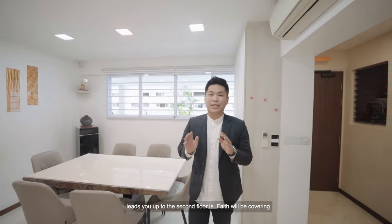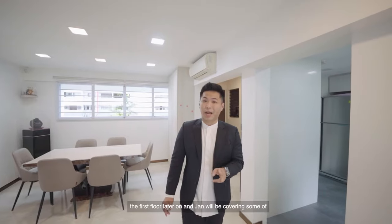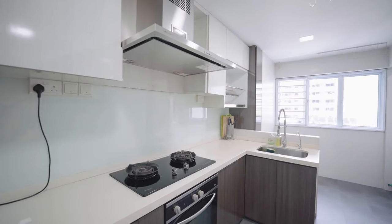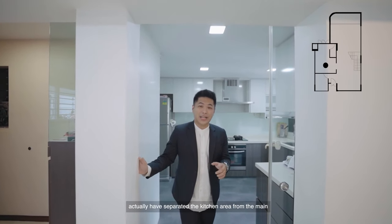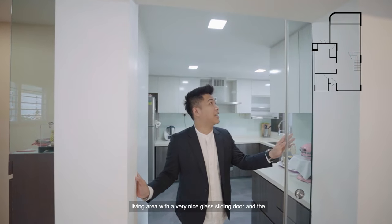Right here is where the stairs lead up to the second floor. Faith will be covering the first floor and Jan will be covering some of the bedrooms as well. So let's take a look at how the kitchen looks. Heading into the kitchen, you can see that the owners have separated the kitchen area from the main living area with very nice glass sliding doors.